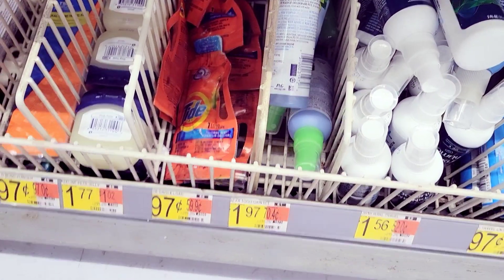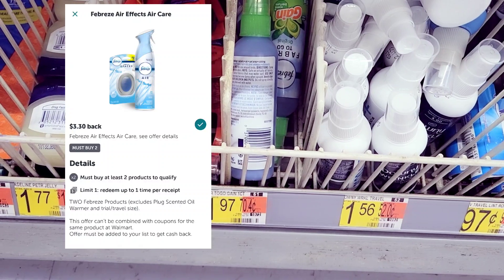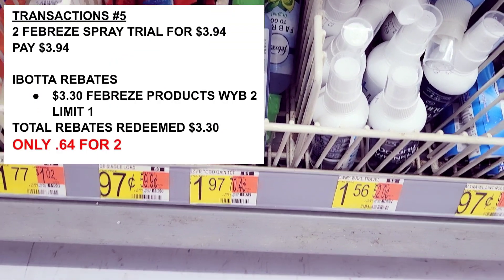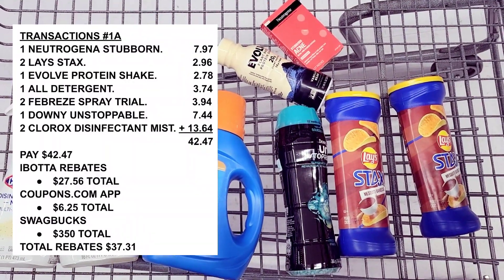I also grabbed two of these Febreze To Go — they are a dollar and 97 cents each, and they are attached to a three-dollar-30-cent offer off of two Febreze. So I'm grabbing two of these. In all, this haul should cost me about forty dollars and 50 cents.